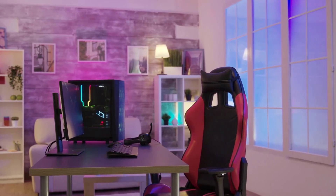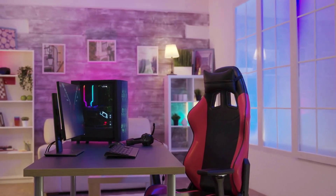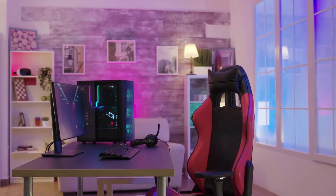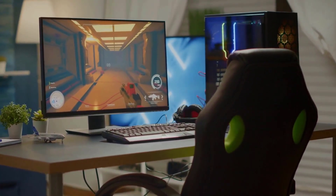Are you tired of sitting in a regular desk chair while gaming for hours on end? It's time to upgrade to a gaming chair. But what exactly is the difference between a gaming chair and a regular desk chair?